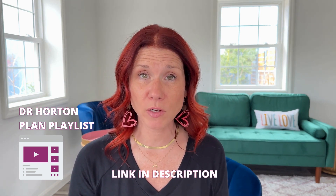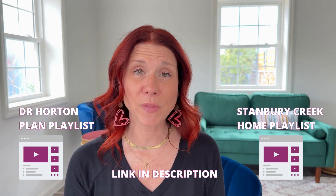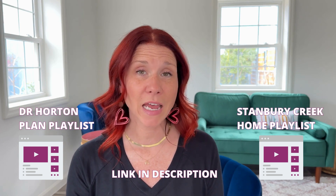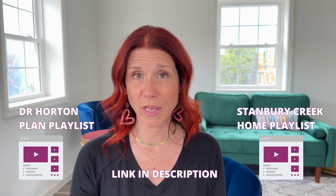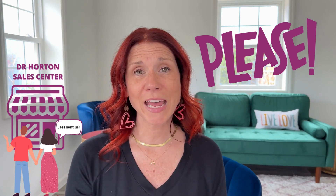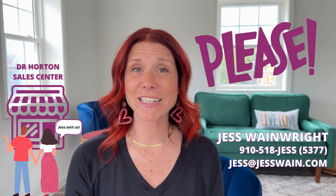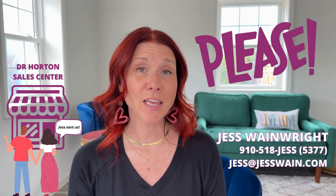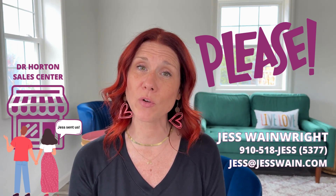If you are loving this floor plan and want to see what else D.R. Horton has to offer in this neighborhood, just click the description down below and you'll find a playlist of all the D.R. Horton floor plans in this neighborhood. We'll continue to update you on the status of the neighborhood, floor plans, standard features, and the amazing deals they have going on in most of their neighborhoods right now in Brunswick County. If you stop in that sales center please let them know you saw this video and tell them Jessica Wainwright sent you. If you want me to show you these homes along with the on-site agents I'm happy to do that — give me a call at 910-518-JESS.